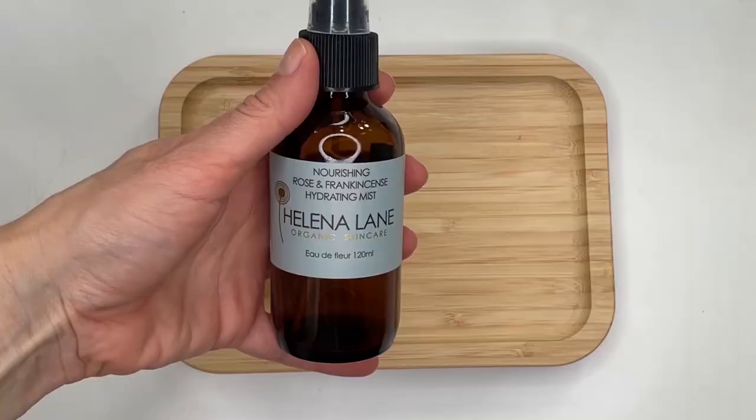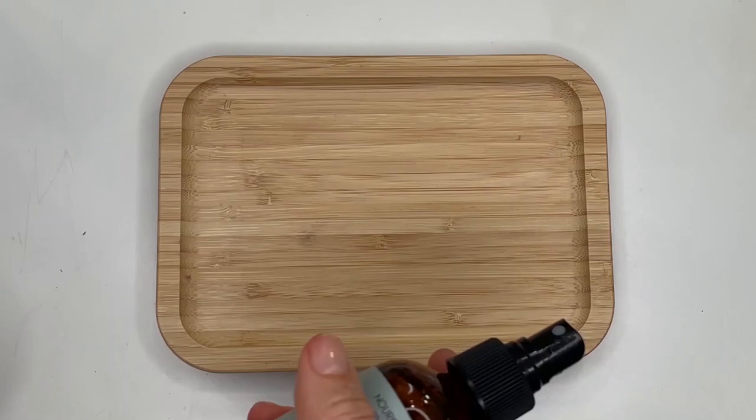The very first step of my AM skincare routine is to hydrate my skin. Because I don't always shower in the morning, I wake up and my skin is dry. My favorite tip for the morning is to go in with a hydrosol. These come in a variety of scents depending on the flower or plant used — or it could be aloe vera. I love this one by Helena Lane — it's the rose and frankincense. I find frankincense is very grounding for me.